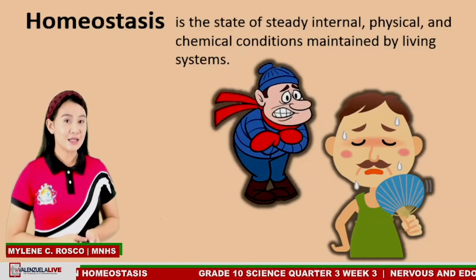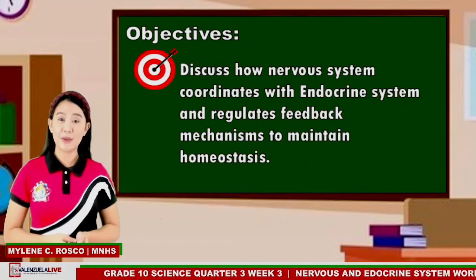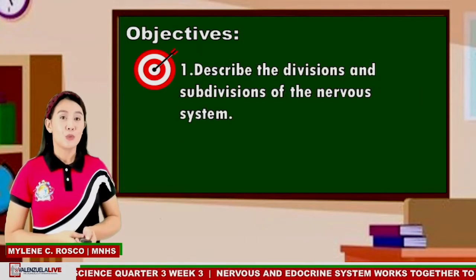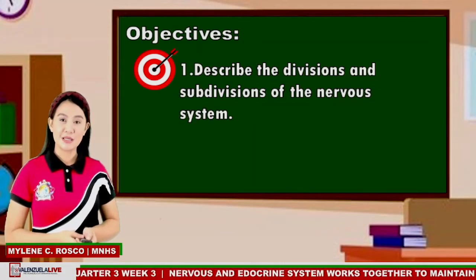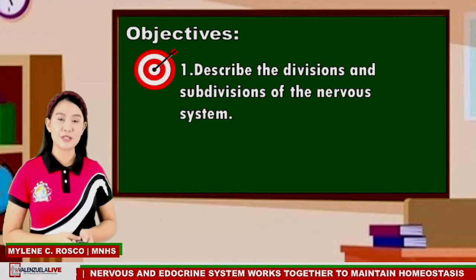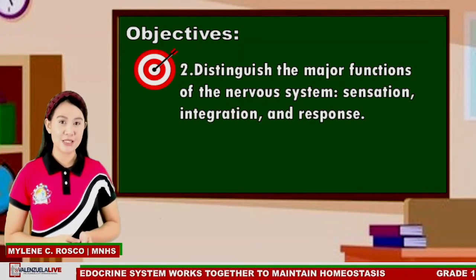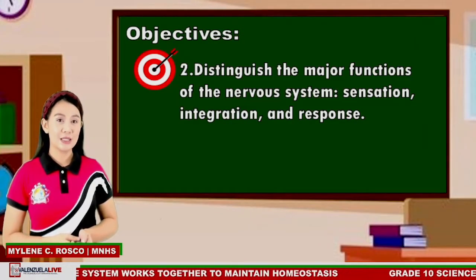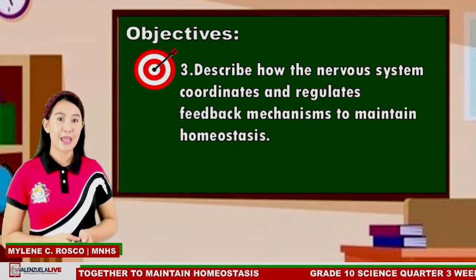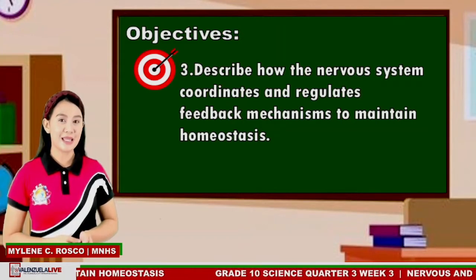In today's discussion, we will focus on how the nervous system coordinates and regulates a feedback mechanism to maintain homeostasis. Specifically, we are going to discuss the following objectives: Number 1, describe the divisions and subdivisions of the nervous system. Number 2, distinguish the major functions of the nervous system — sensation, integration, and response. And last, describe how the nervous system coordinates and regulates feedback mechanisms to maintain homeostasis.